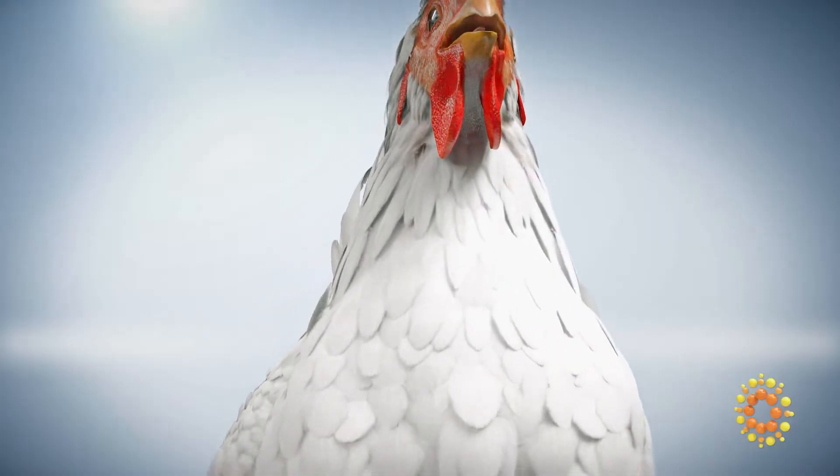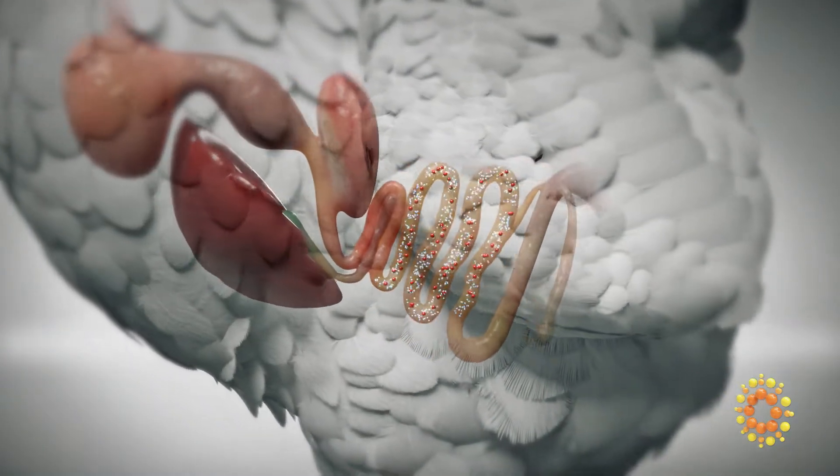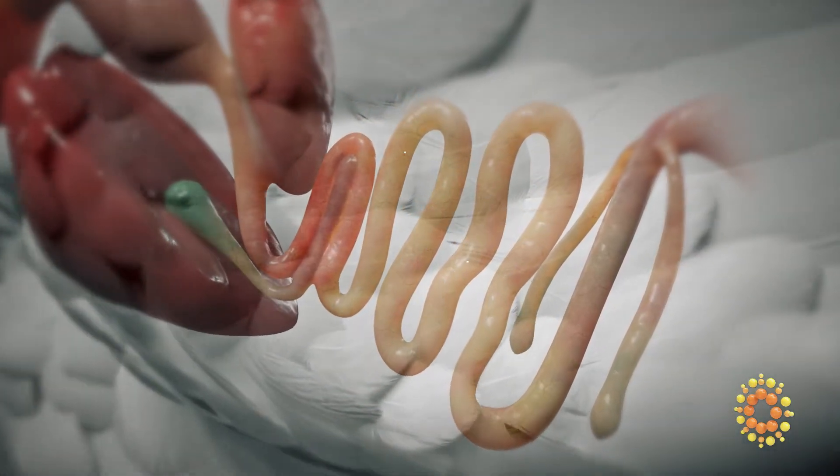The amylase and lipase in Fullzyme maximize starch and lipid digestibility, breaking them down into simple sugars and free fatty acids, thus providing energy to fuel growth.